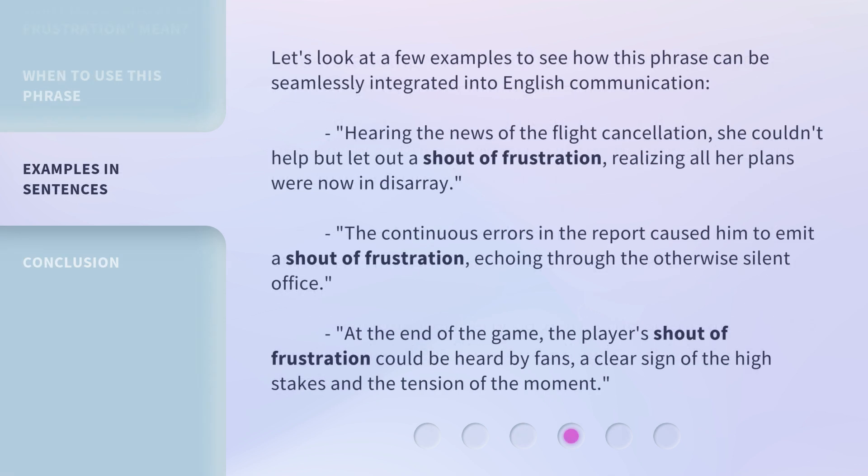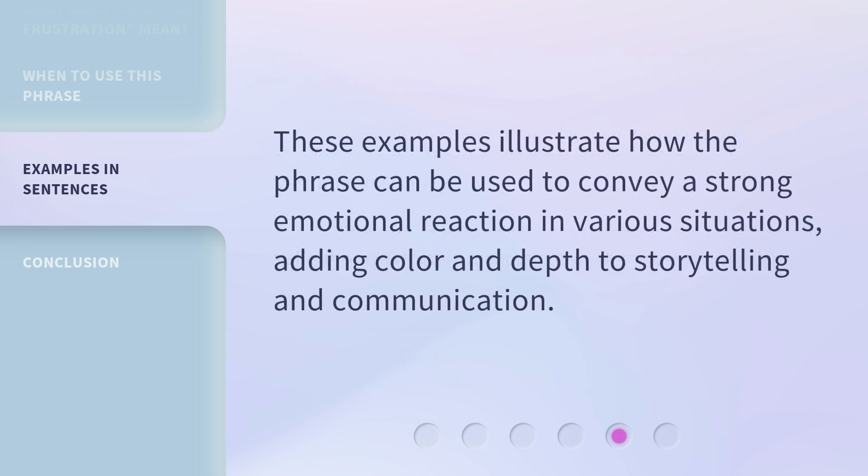Let's look at a few examples to see how this phrase can be seamlessly integrated into English communication. Hearing the news of the flight cancellation, she couldn't help but let out a shout of frustration, realizing all her plans were now in disarray. The continuous errors in the report caused him to emit a shout of frustration, echoing through the otherwise silent office. At the end of the game, the player's shout of frustration could be heard by fans, a clear sign of the high stakes and the tension of the moment. These examples illustrate how the phrase can be used to convey a strong emotional reaction in various situations, adding color and depth to storytelling and communication.